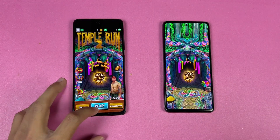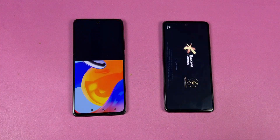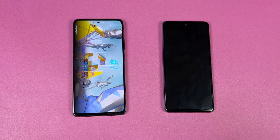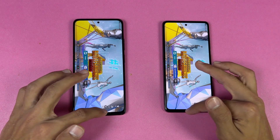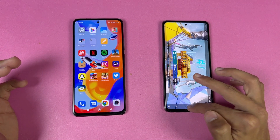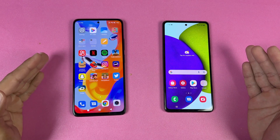The Redmi is done loading first. Now let's open PUBG Mobile — it seems to open faster on the Samsung, but at the end the Redmi Note 11 Pro is a little faster there. The performance is very close between these devices. The Samsung has the Snapdragon 720G which is based on 8nm, while the MediaTek Helio G96 is based on 12nm, making the Samsung a faster and more efficient chipset.